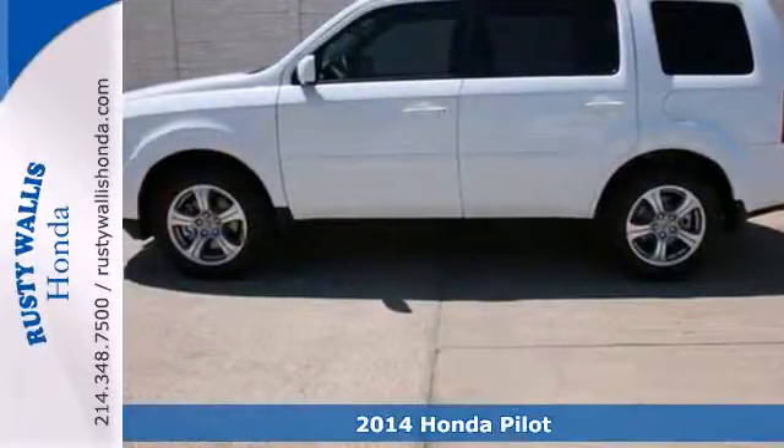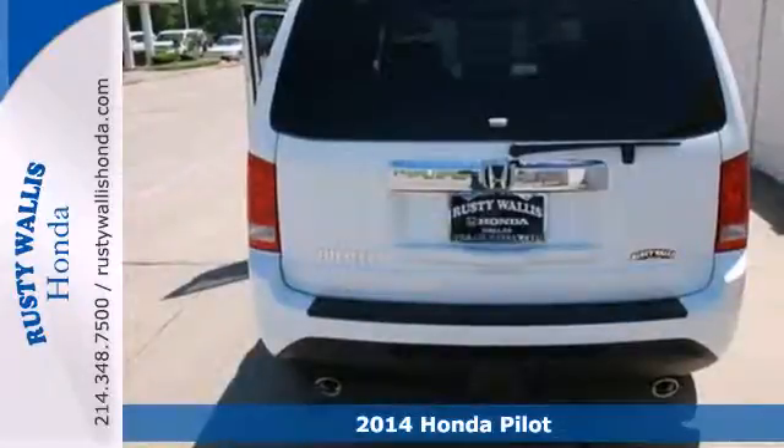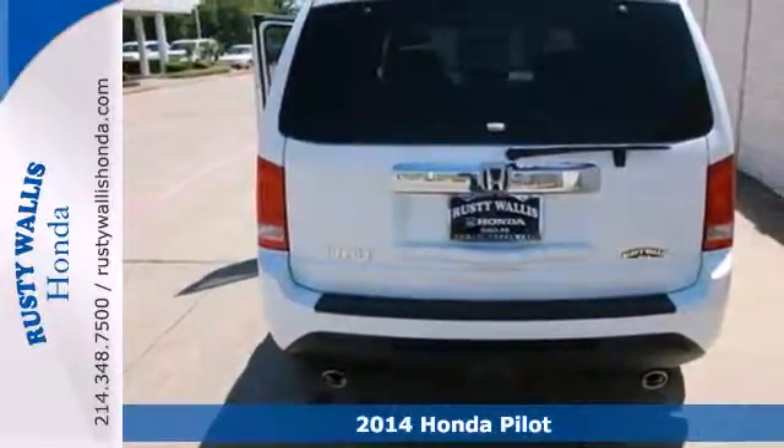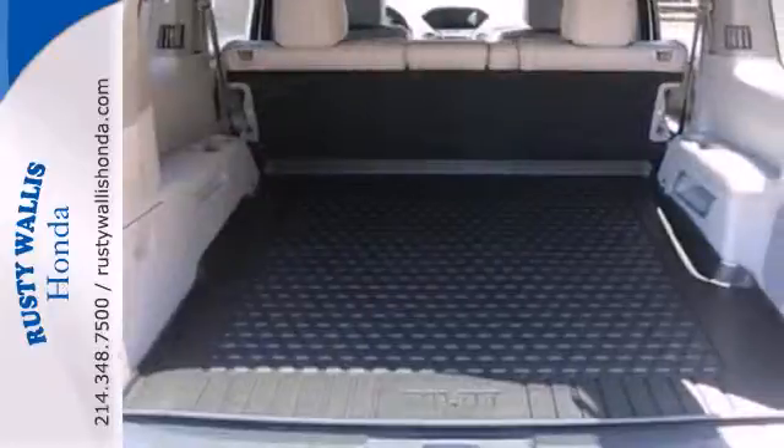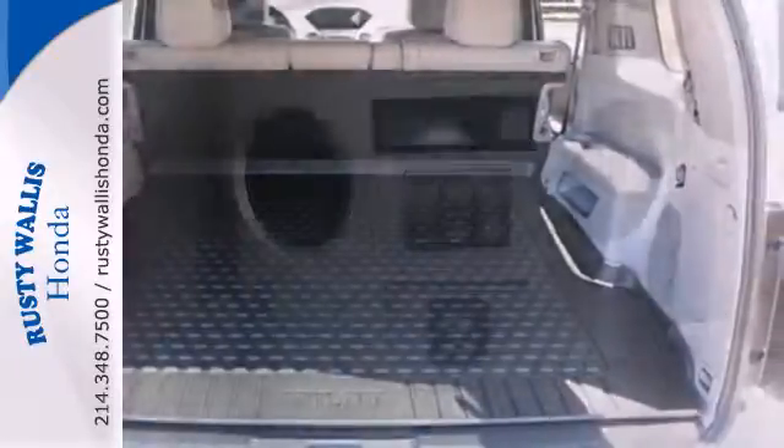It's a 2014 Honda Pilot. This Pilot's innovative features make for plenty of great times. It includes climate control, Bluetooth hands-free link, and flat folding 2nd and 3rd row seats.